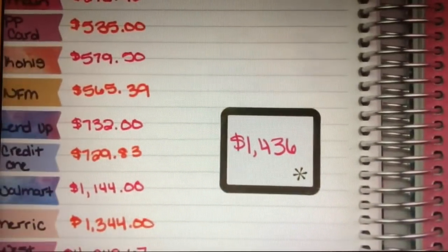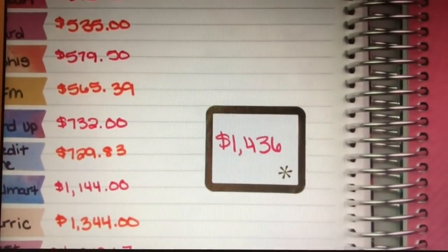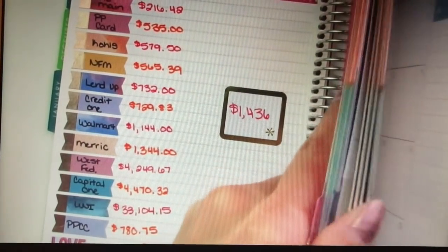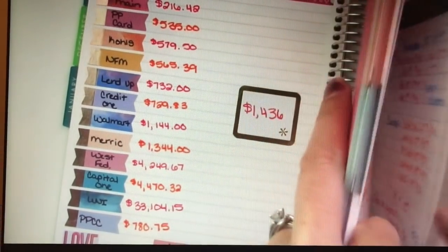From January to February, I paid off $1,436 in debt. That was really exciting — a pretty big number. So, I was really happy about that payoff. Hopefully, March is somewhat similar.